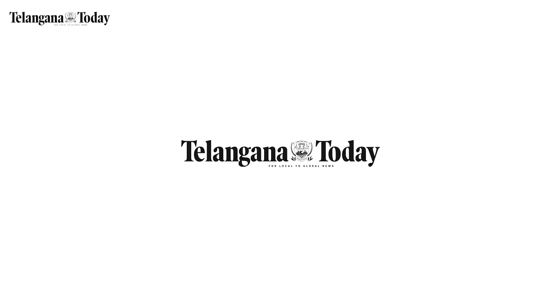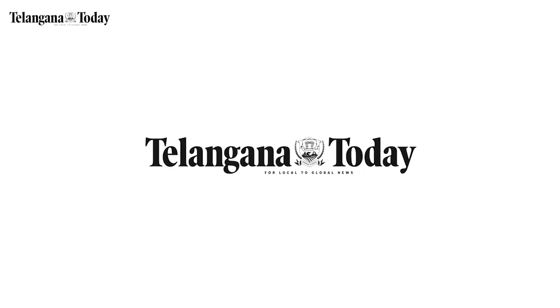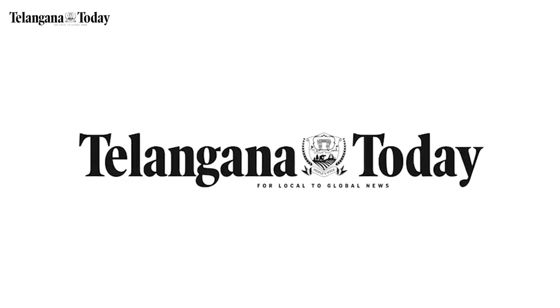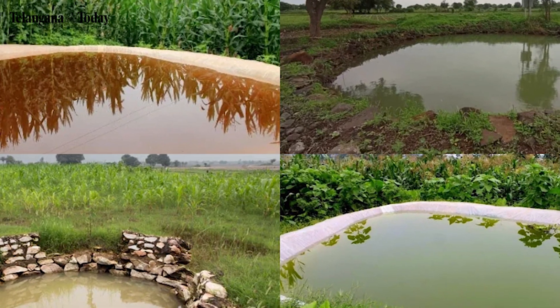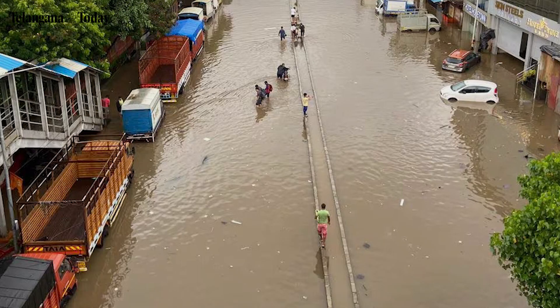Welcome to Telangana Today — your one-stop destination for the latest news, insightful analysis, and engaging stories from the heart of Telangana and beyond. Today, let us understand how rainwater harvesting can help us avoid waterlogging.